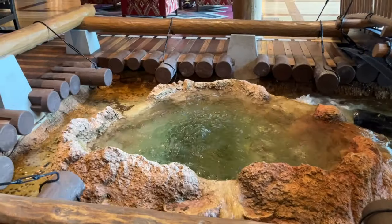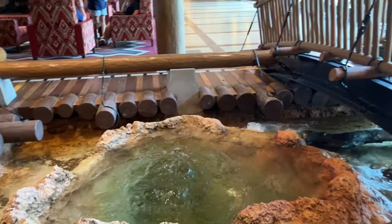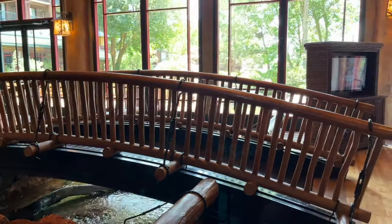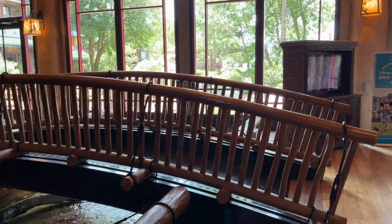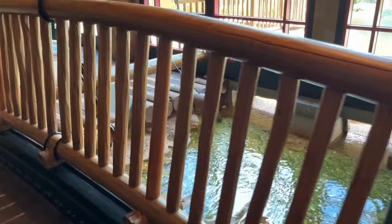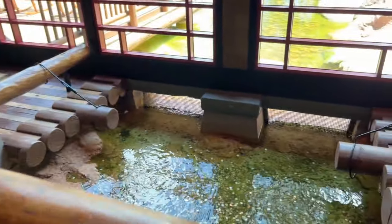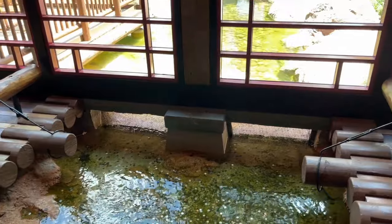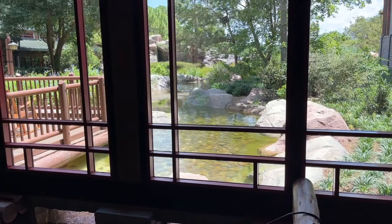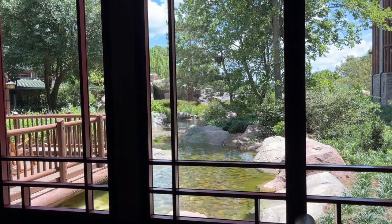There is a hot spring that serves as the starting point to Wilderness Lodge's very own geyser. It erupts on the hour, every single hour — it is out by Bay Lake, so make sure you check it out if you're visiting or staying here. Head into the lobby where you can stand on a bridge and overlook the waters that start the geyser and feed the pool. If you follow this waterway all the way out, it does go all the way to Bay Lake — it is a very neat feature.